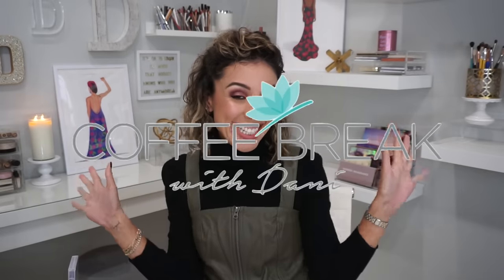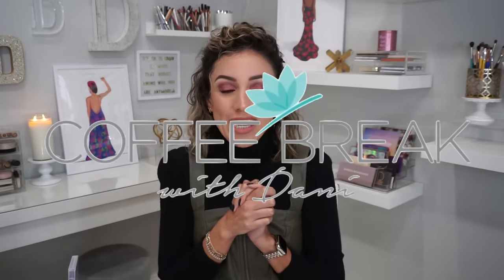Hey you guys, welcome back to my channel. If you're new here, my name is Dani and this is Coffee Break with Dani. I am super excited to have my monthly favorites here for you guys.